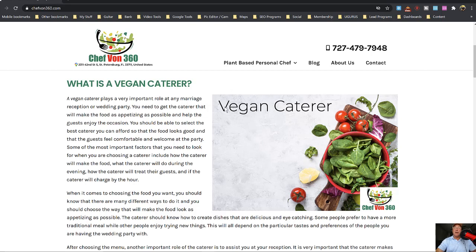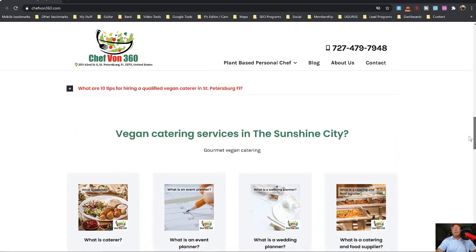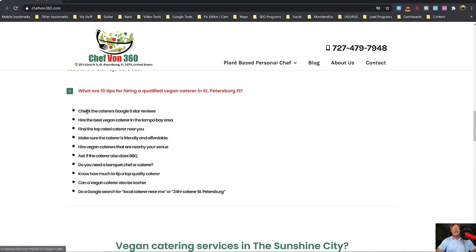We put the keyword in the picture. We found the most popular picture in Google by typing in 'vegan caterer in St. Petersburg' and found it was a picture with vegetables. So we used the same type of picture, branded it, and put a keyword over it. We did the same thing on the next section, and we created an H3 tag. What we're trying to do is get found for 'best vegan caterer' — those are all the top keywords we're going to try to get found for.